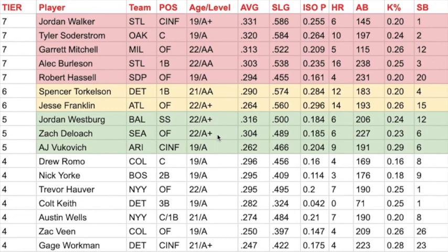Zach Deloach is another guy that very few are chasing in this product. He's 22 in the Seattle organization, in High-A also. The reason he's tier five and not tier six is just the age-to-level — I really like to see guys that are 21 in High-A, not 22. He's hitting .304 with an ISO P similar to Westberg. He's got six home runs in 227 at-bats and only six stolen bases, so it's a very similar offensive profile to Westberg, just without the wheels.